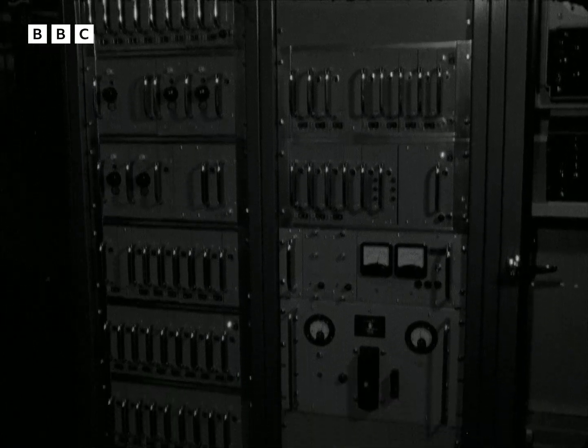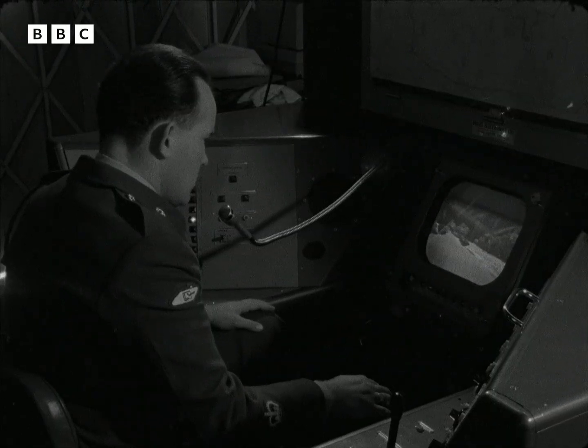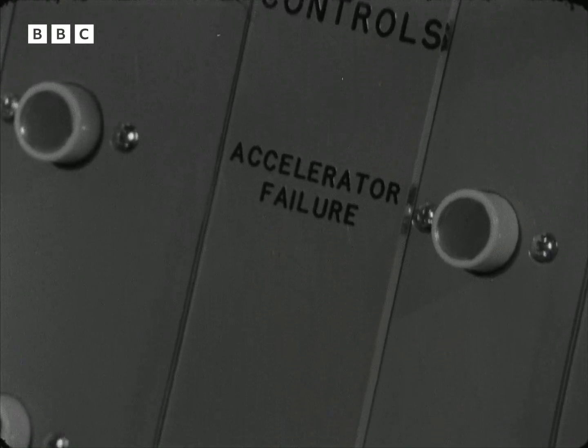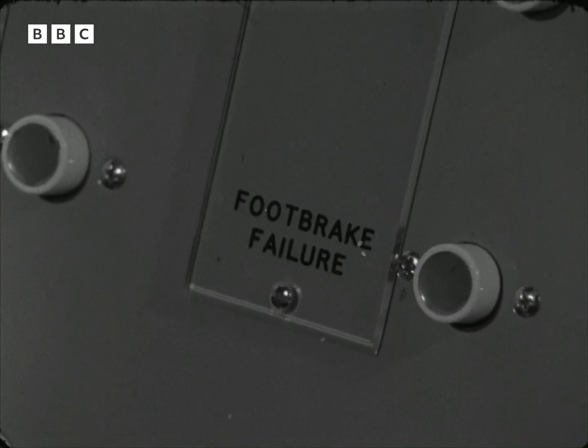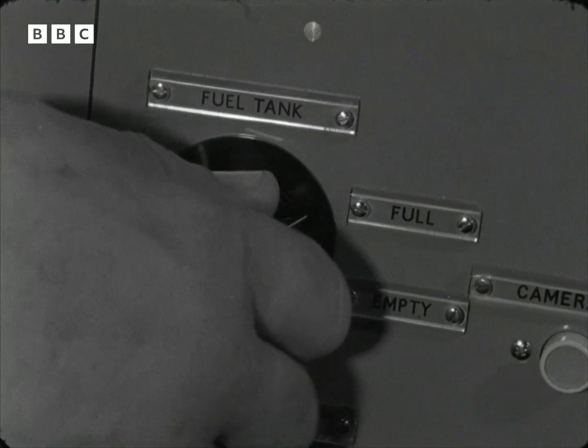To run the system, there's this computer and an instructor with dual controls who can test a pupil's reaction by feeding him emergencies — from the collapse of his accelerator to brake failure, making the tank run out of fuel, or sounding a fire alarm in the simulator cockpit.